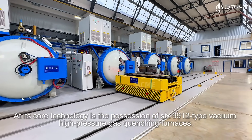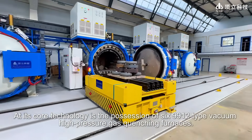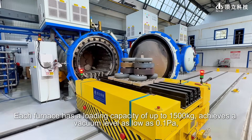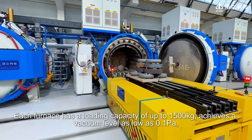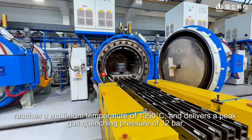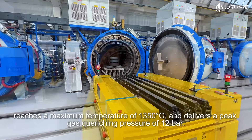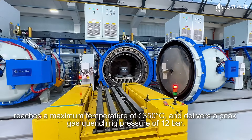At its core technology is the 69912-type vacuum high-pressure gas quenching furnace. Each furnace has a loading capacity of up to 1,500 kilograms, achieves a vacuum level as low as 0.1 pascals, reaches a maximum temperature of 1,350 degrees Celsius, and delivers a peak gas quenching pressure of 12 bar.